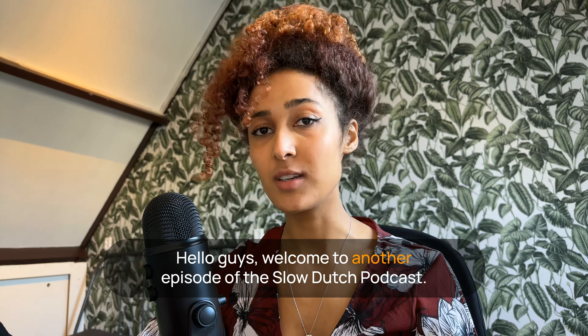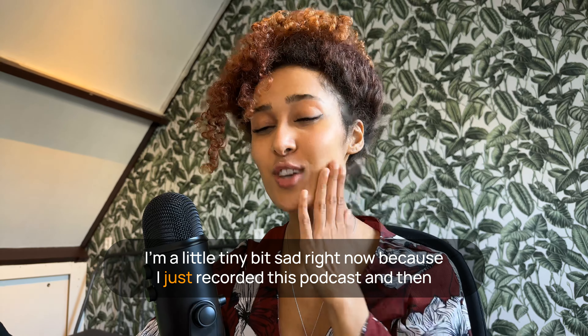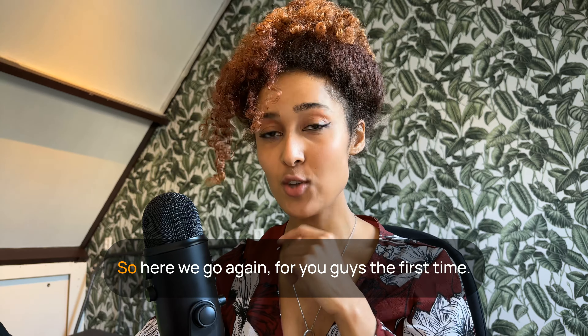Hello guys, welcome to another episode of the Slow Dutch podcast. I'm a little tiny bit sad right now because I just recorded this podcast and then I figured that my microphone was on mute, so here we go again.